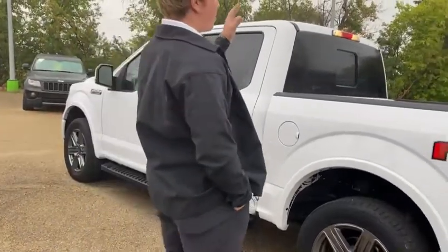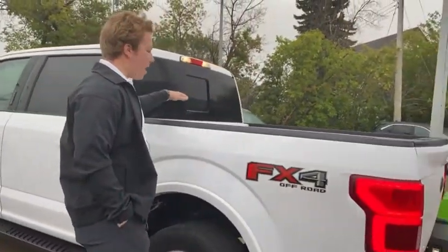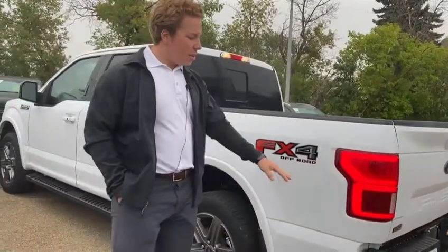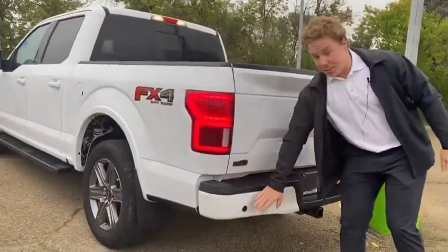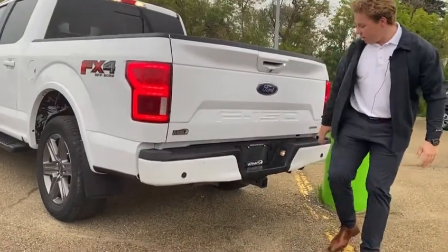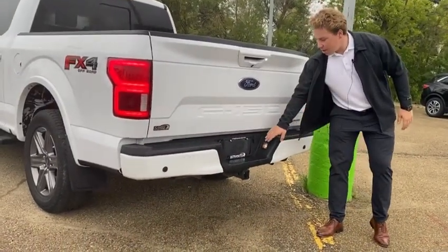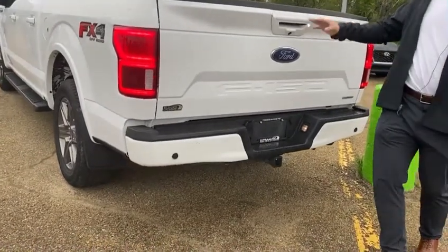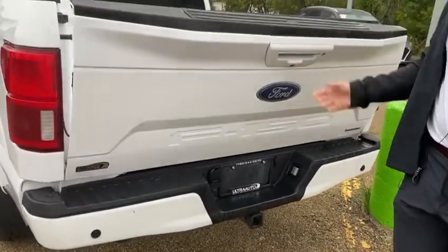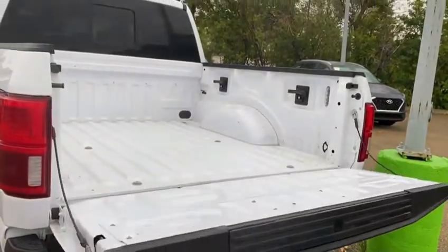You have your full box right here with your bed lights, rear sliding window and your FX4 off-road package. You got your LED taillights, painted to match rear bumper with rear parking sensors as well. You got your trailer pin connectors, LED license plate lights, reverse backup camera, power tailgate — super easy like that, open it up, easy access.